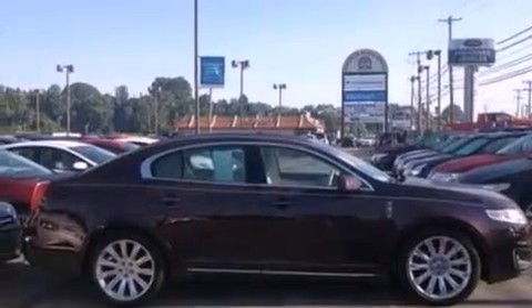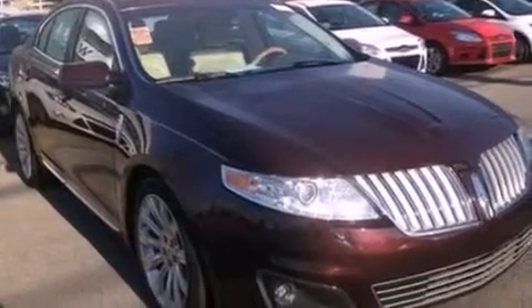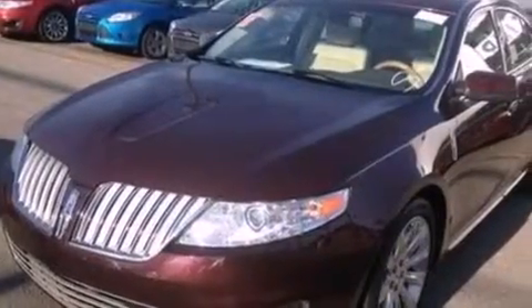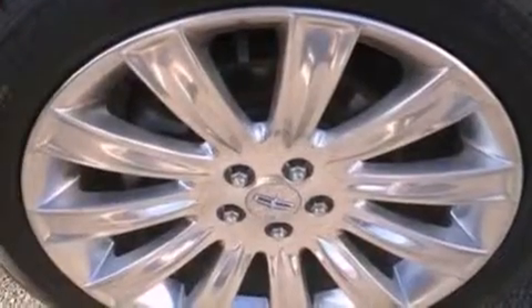Its top features include a twin turbocharged forced induction system, a navigation system, traction control and stability control systems, high-intensity headlights, a premium audio system, 100% commercial-free Sirius satellite radio, aluminum wheels, and a tire pressure monitoring system.